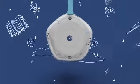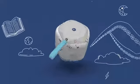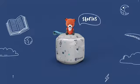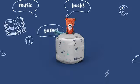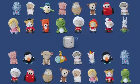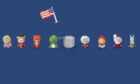Meet StoryPod, a magical speaker enabled by lovable yarn figurines we call crafties that let kids interact with stories, music, books, and games. There's a whole wonderful world of crafties, and they're bilingual in English and Spanish.